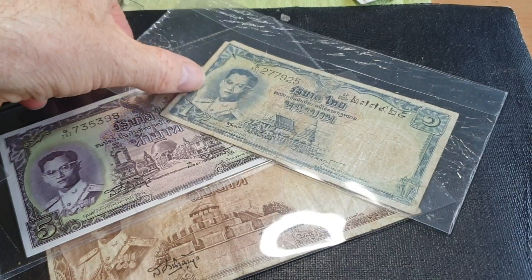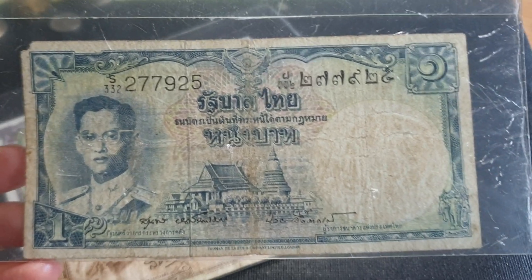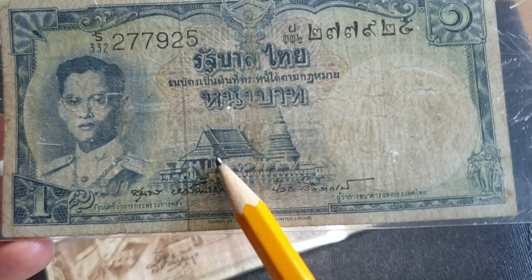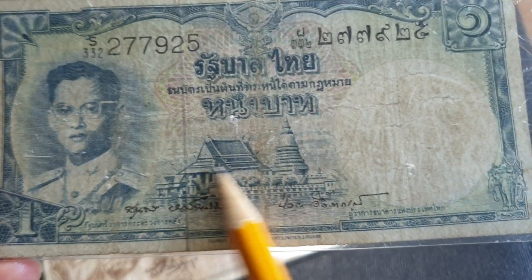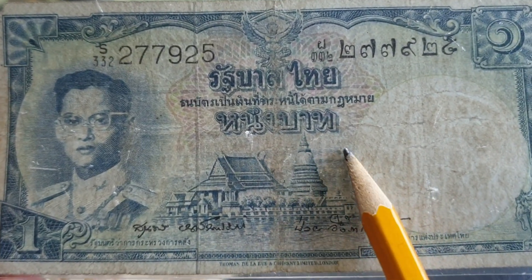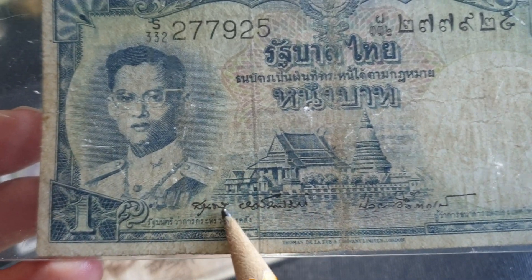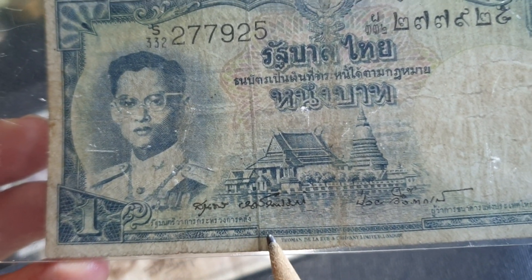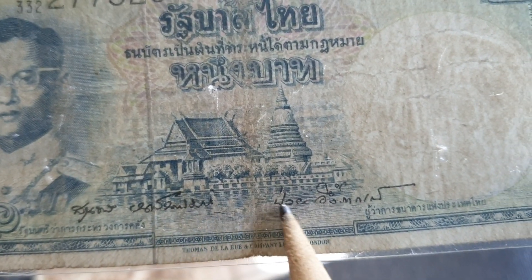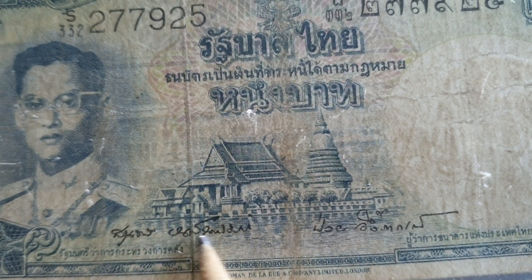The only difference between each of these denominations is the actual building next to the portrait of the king. This one has Wat Pho — Wat just means temple — and it actually has a stupa, but you can't go in, it's just a big brick monument. This has been viewed from the Chao Praya River, and this Wat actually goes right down to the river edge.